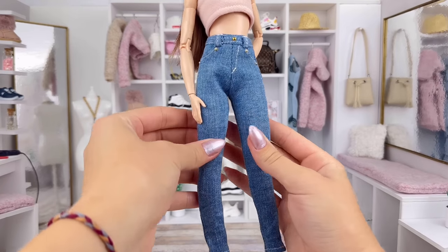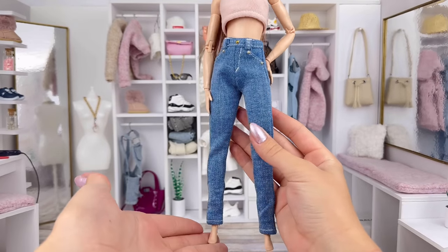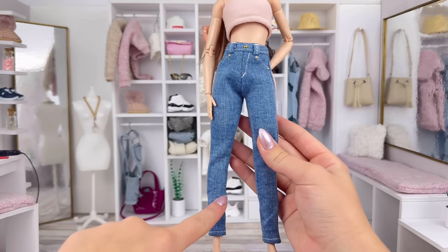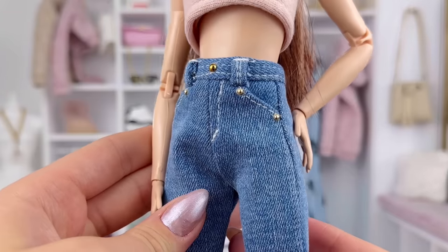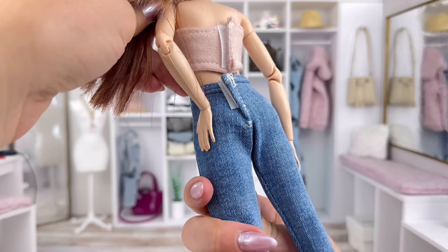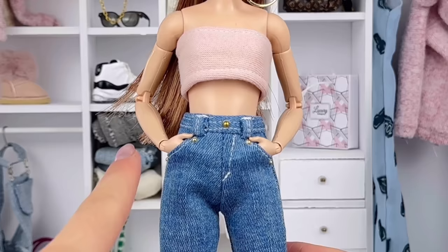Here are the other skinny jeans. Basically the same idea as the last ones except these are in a darker color and don't have any rips on the front. Again I love the gold detailing and I love the stitching as well. Once again just velcroed in the back, and we gotta love those real pockets too.